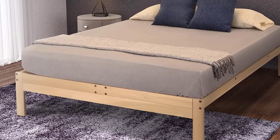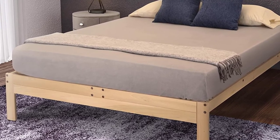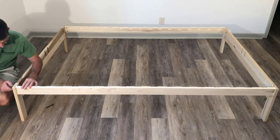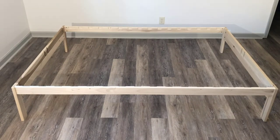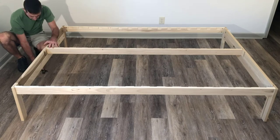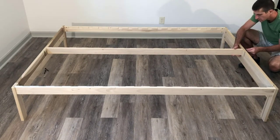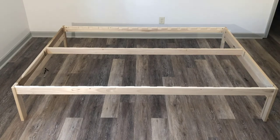Number ten: Nomad Plus Platform Bed by KD Frames, available in twin, twin XL, full, queen, and king, with a five-year warranty. The Swedish are known for their sleek and modern designs, and the Nomad Plus is an original Swedish design reminiscent of a minimalist cabin high in the Alps. You won't find a better option if you want furniture that does not distract from the real purpose of a bedroom — to sleep. Despite its minimalist design, it can handle up to 600 pounds.